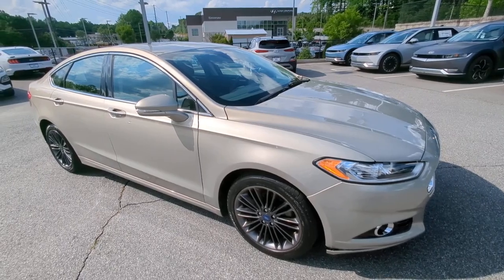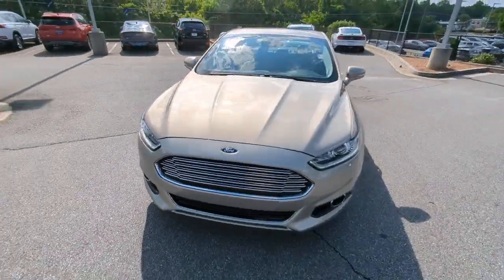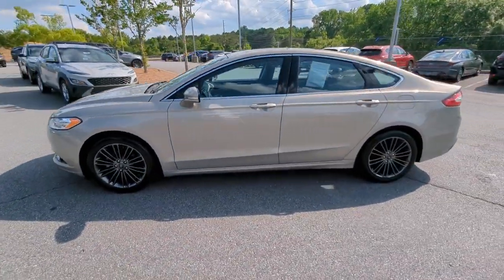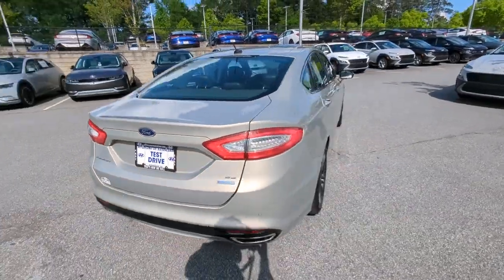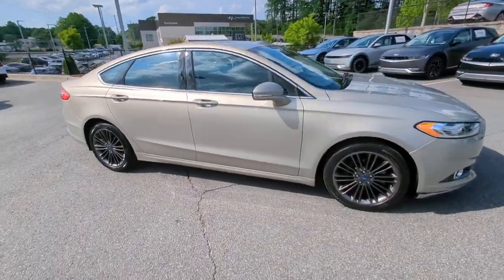Looking for your dream car? It could be the 2015 Ford Fusion. With less than 45,000 miles on the odometer, this vehicle stands out from the rest. This sleek Fusion is ready to take you wherever you need to go in stylish luxury. It delivers smart tech and a smooth ride so you can relax and focus on the drive.